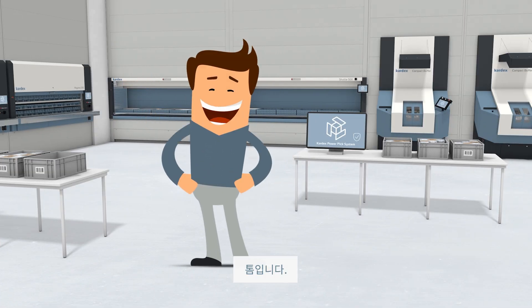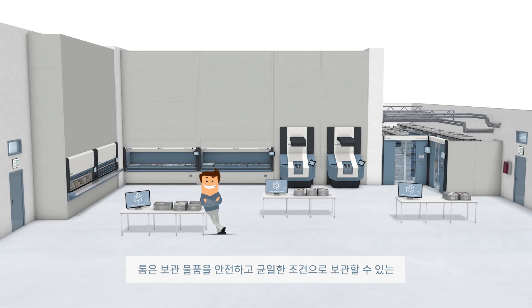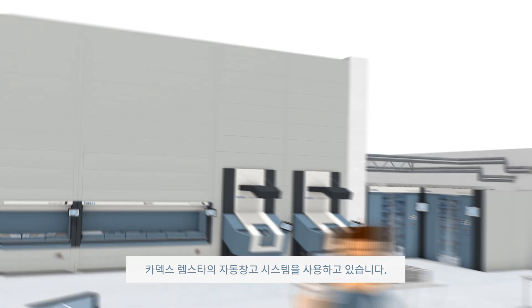FRED is worried. This is TOM. TOM is using enclosed automated storage and retrieval systems from Kardex Remstar, keeping his inventory safe, secure and in good condition.